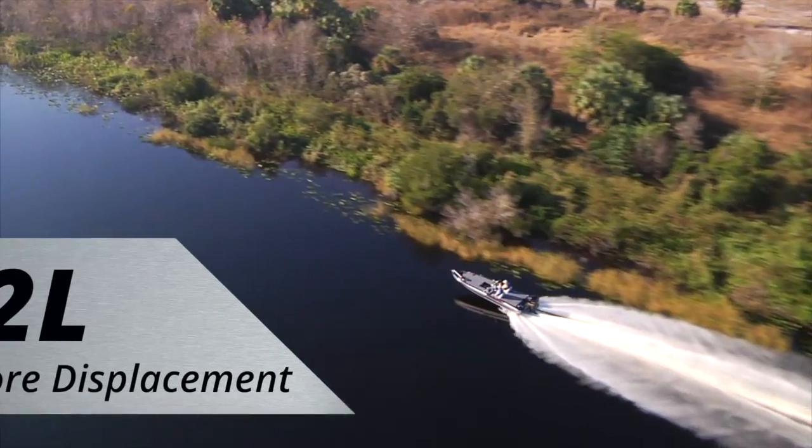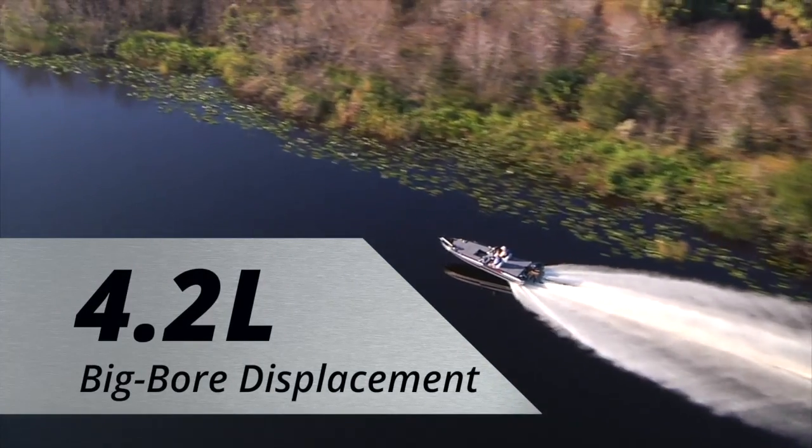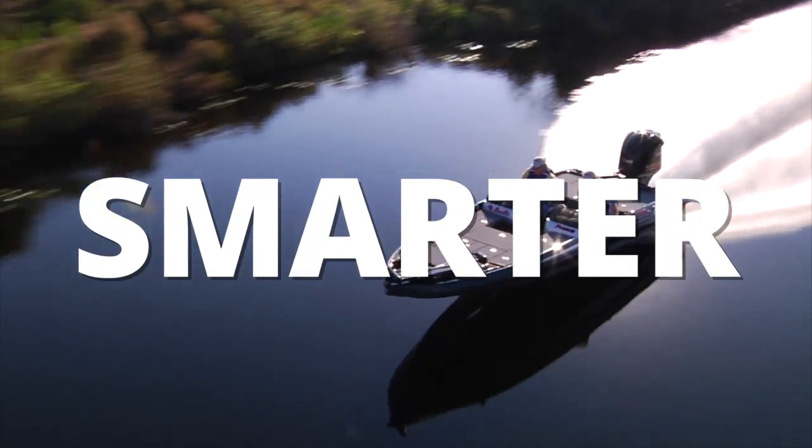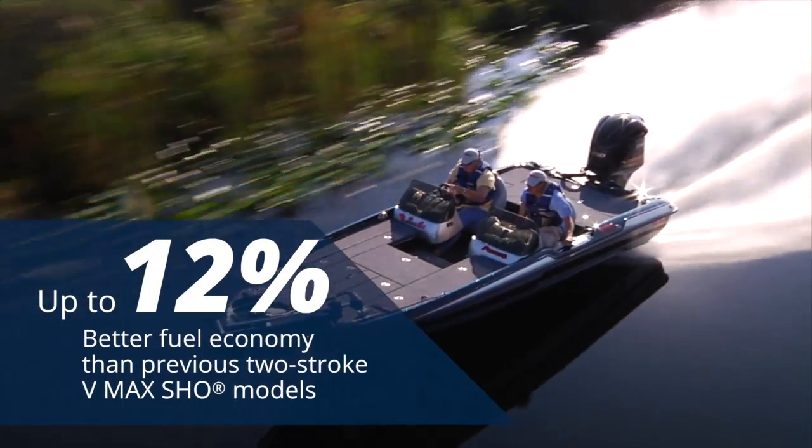Stronger, featuring 4.2 liters of big bore displacement. Smarter, with up to 12% better fuel economy than previous two-stroke VMAX models.